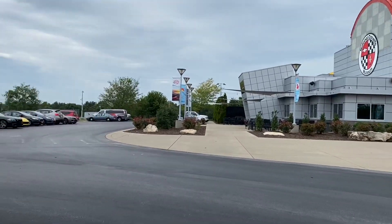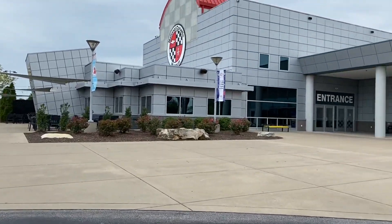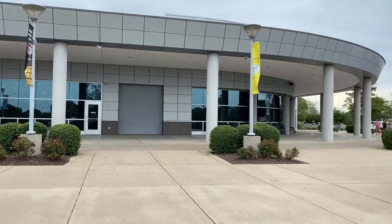All right guys, we are here where they make Corvettes. Let's see what kind of diecast they have at the Corvette Museum in Bowling Green, Kentucky.